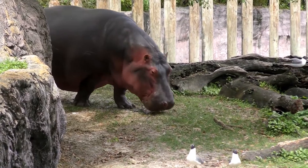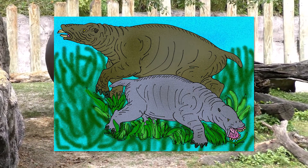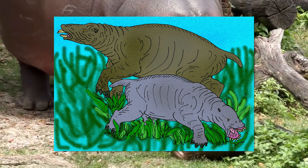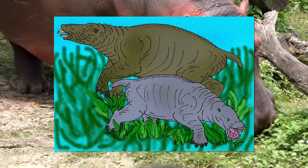At first glance, Desmostylians most resemble hippos in appearance. Just like hippos, they had short tails and large stocky legs and spent a considerable amount of time in the water. Unlike hippos, however, these creatures were almost fully aquatic.